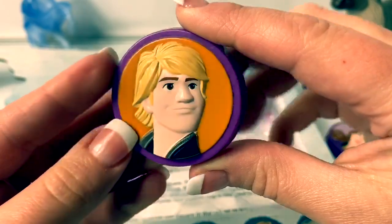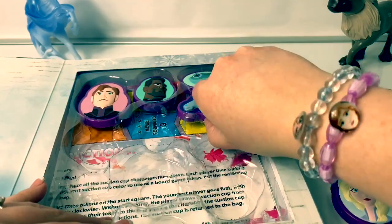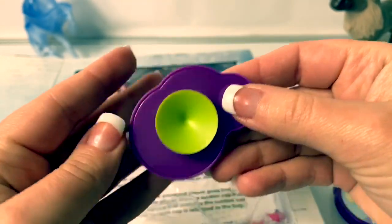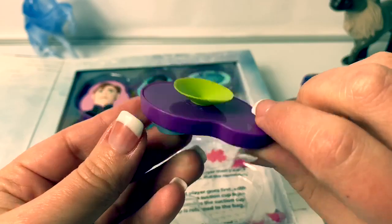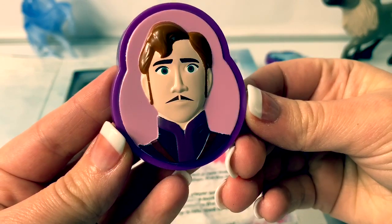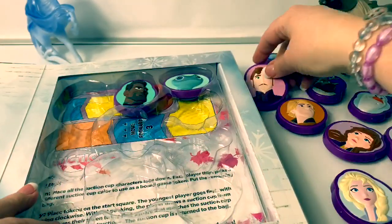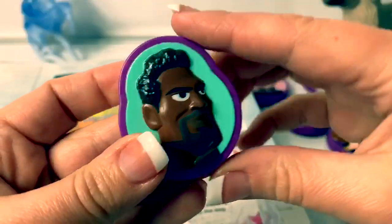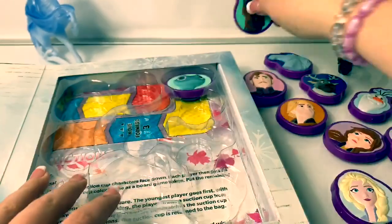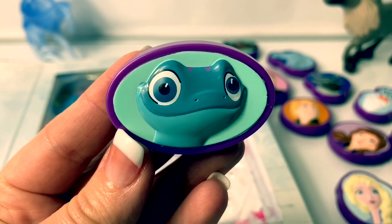Here is Kristoff, and his is orange. The Waterknock, the water spirit horse. Here is King Agnar. The suction cup is blue. Lieutenant Matias, the suction cup is red. And Bruni, the fire spirit salamander.